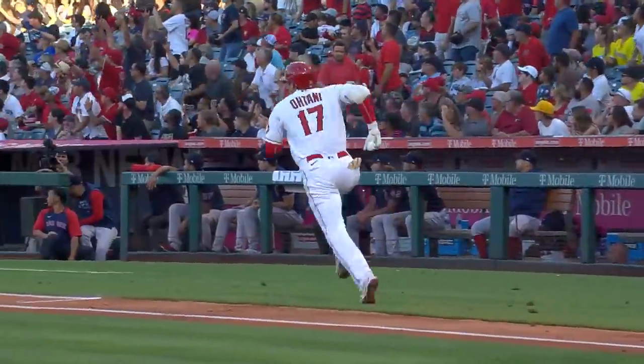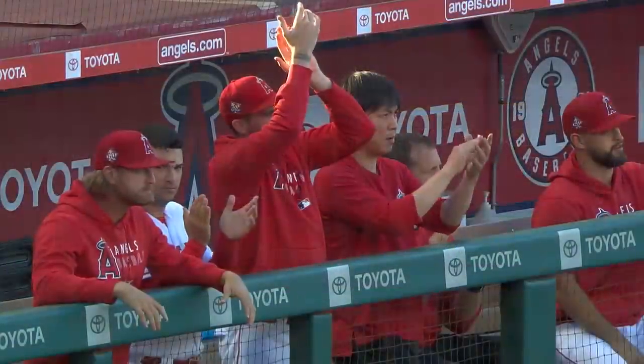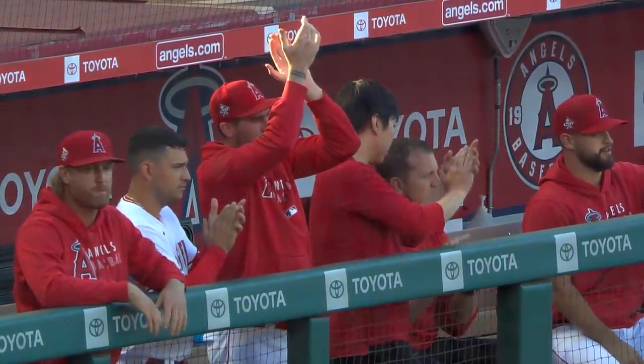Just a 107.5 miles per hour exit velocity, and after pitching the top of the first, conserving energy — you know he was thinking about it, you know he was thinking about a triple.